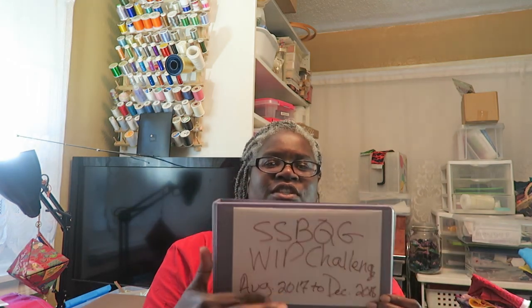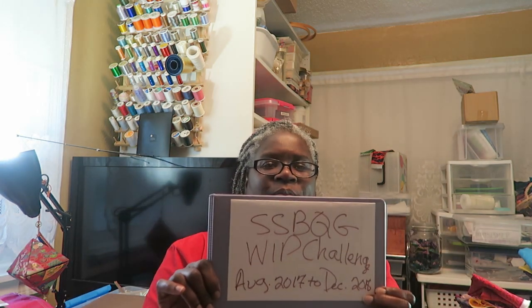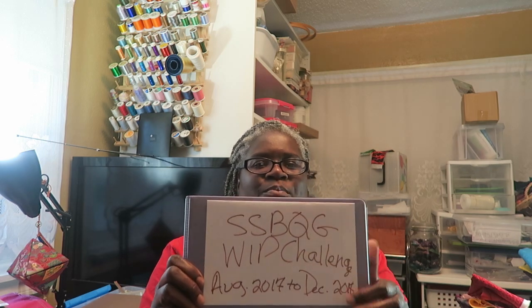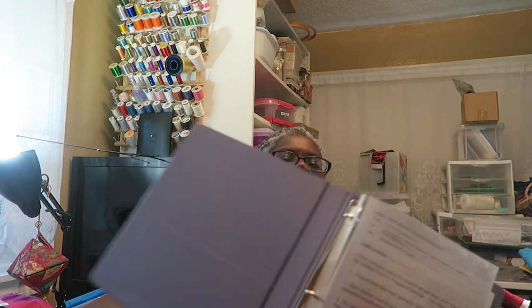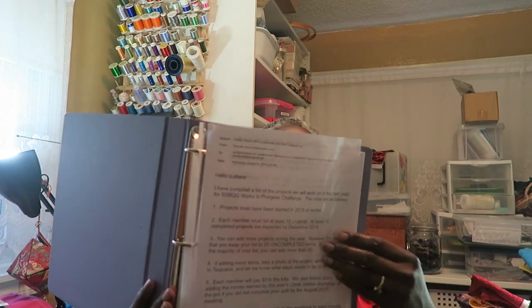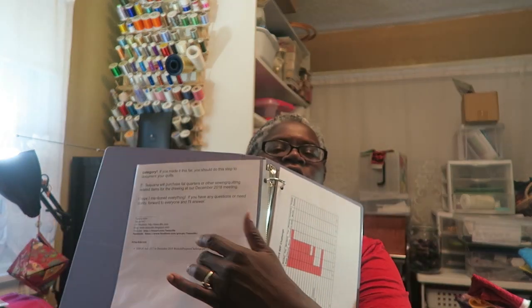I just wrote this on my binder to keep track of the information, so I need to make a cover for my book. But inside I put a little pocket page protector that has all of our rules included. I'll just go quickly over the rules.